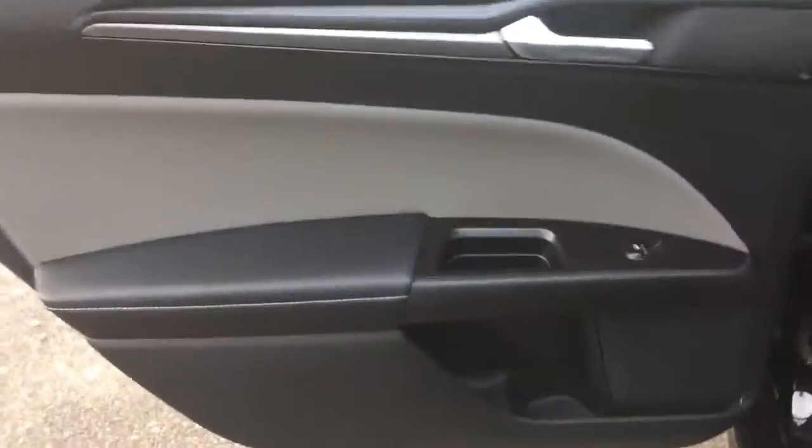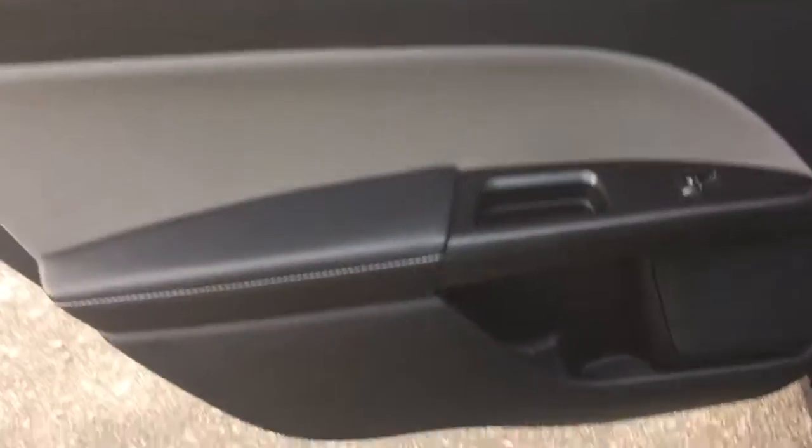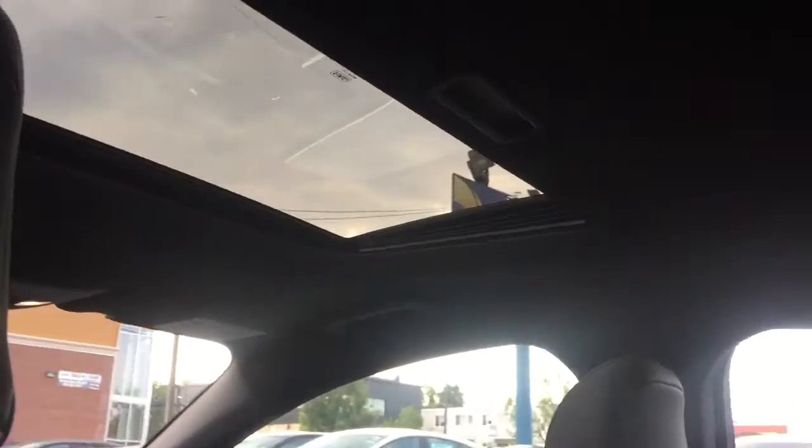Let's go check out the back seat of the Fusion right now. You've got carbon fiber trim, chrome handles, power windows in the back for everyone, and cup holders. Moving in here, nice seats — there's a cup holder right here for everyone in the back seat. Down here you'll have a 12-volt port and a wall outlet plug-in, and above us there is a sunroof equipped with this vehicle.